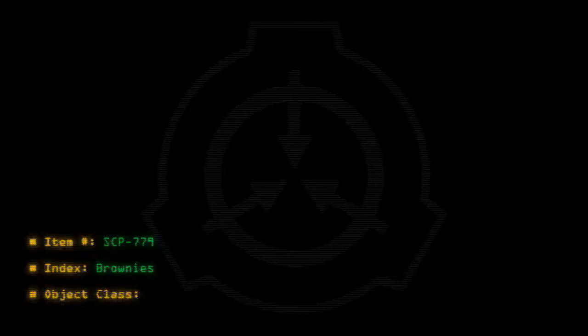Item number SCP-779. Object class: Safe.